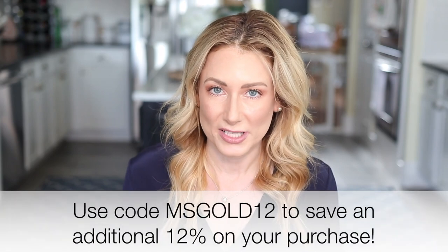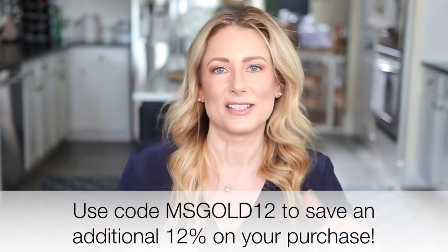LilySilk is known for their scrunchies and pillowcases, but they do carry a lot more — namely clothing like this dress. They also have full bedding sets, throws, sleep masks, and even face masks now. Right now they are in the middle of their yearly anniversary sale where everything is on huge markdowns, and they graciously gave me a code where you can save an additional 12% on everything on their site. I'll leave the code here and down in the description box.